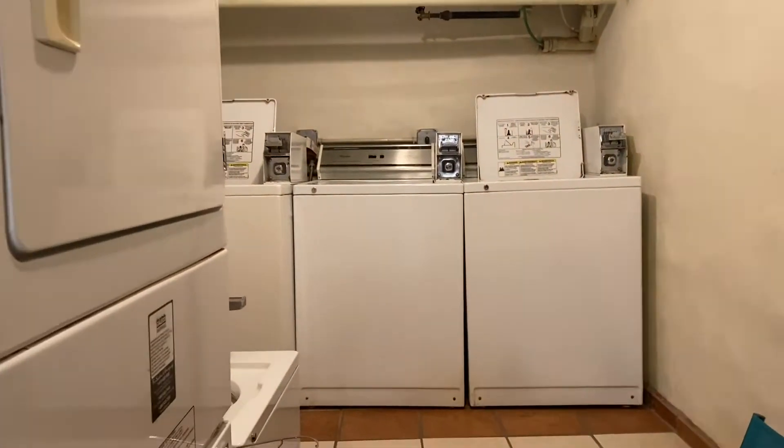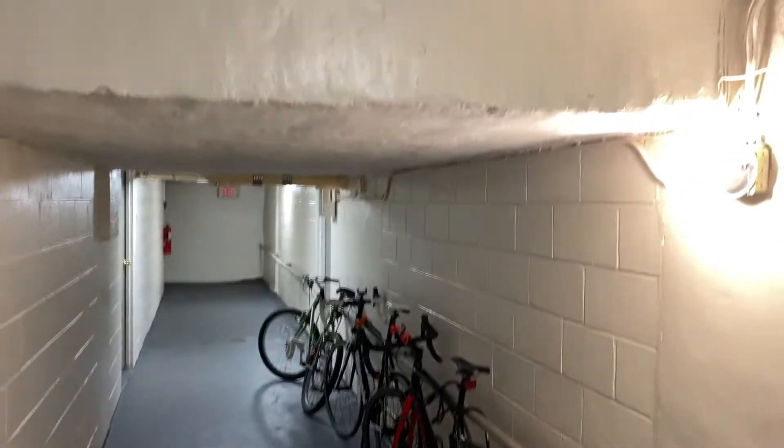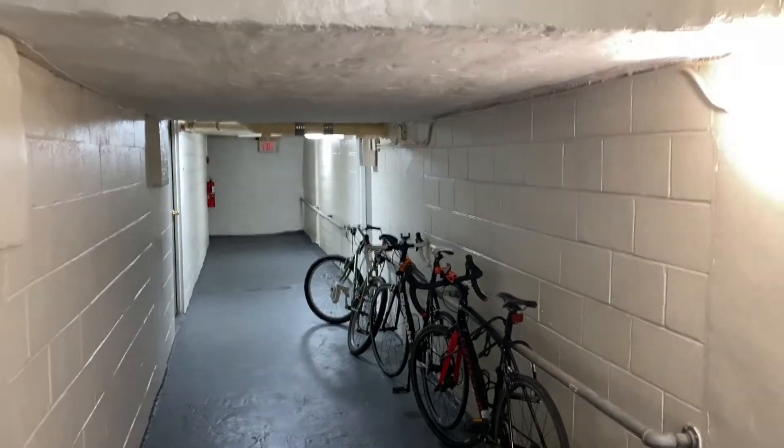Most of the units are stocked with a washer and dryer inside the unit. There is recycling in here, and the trash can be dropped through the chute. Tons of security throughout — you'll see lots of cameras. That is the majority of the common areas.